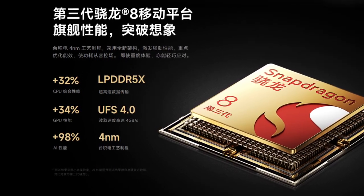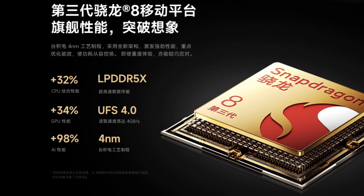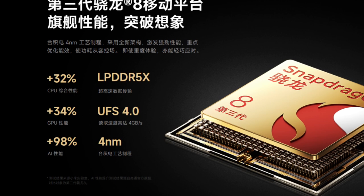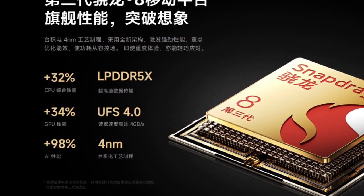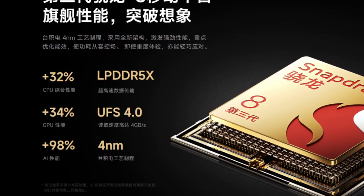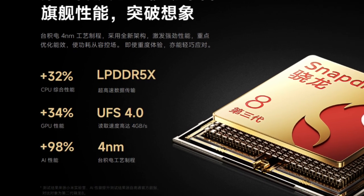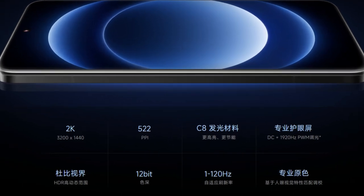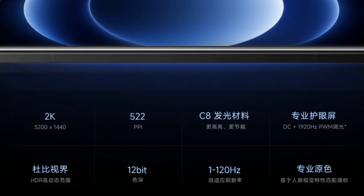It features the Snapdragon 8 with LPDDR5X RAM, with plus 32% CPU overall performance and plus 34% GPU performance. Following what Samsung have recently created, we're looking at 98% of AI performance.